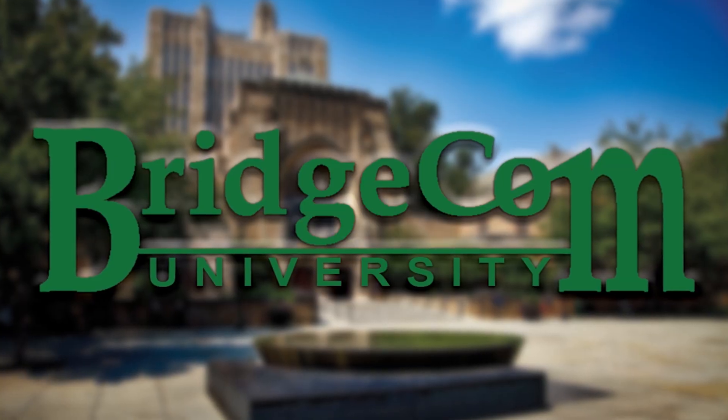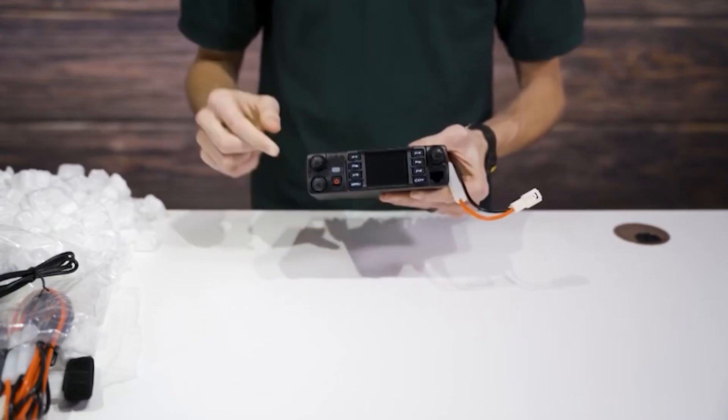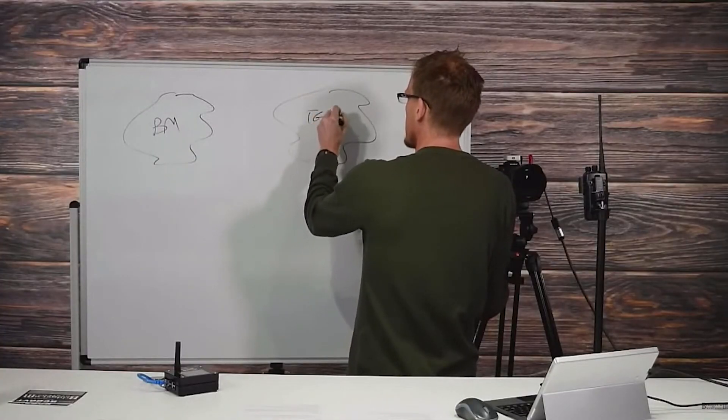Number 5: BCU. This final feature is exclusive to BridgeCom radios — it's our one-of-a-kind BridgeCom University. BridgeCom University is our premier beginner-to-expert training, perfect for anyone picking up DMR. Our course has everything you need to know to become an authority with this radio, including expert tutorials, guides, and streams with easy-to-understand, step-by-step instructions.